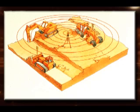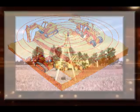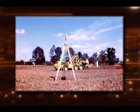Studebaker and Teach formed the Laser Plane Corporation in Dayton, Ohio. The first commercial laser plane grade control system was field demonstrated at the 1968 Ohio State Farm Science Review.